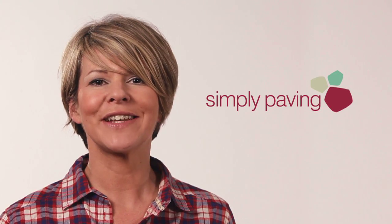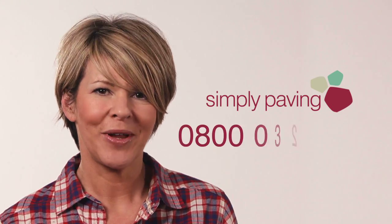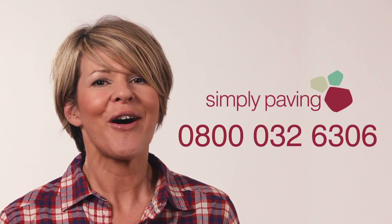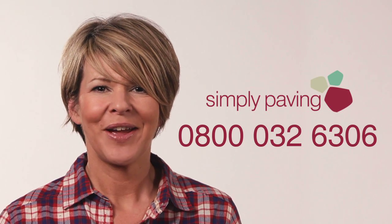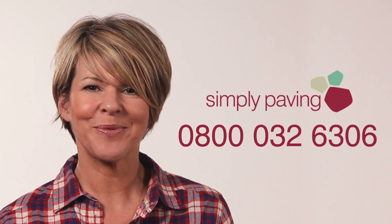Whether it's laying your paving or looking after it in the years to come, building a wall or creating a feature, we're here to help with every aspect of your garden project. Please consider our friendly and knowledgeable staff awaiting to take your call from 8 to 8, 7 days a week.